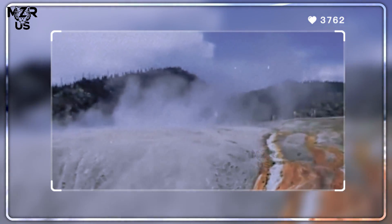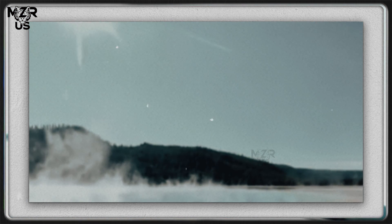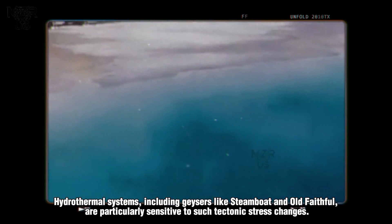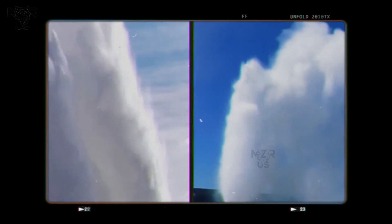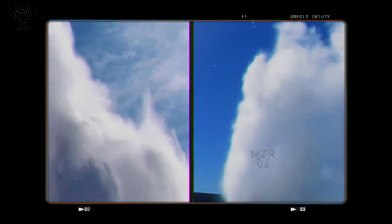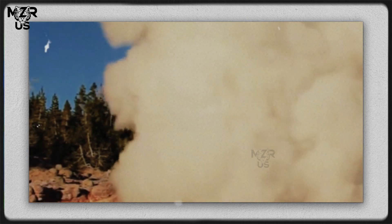Early signs that geothermal fluid circulation may be intensifying. Hydrothermal systems, including geysers like Steamboat and Old Faithful, are particularly sensitive to such tectonic stress changes. A disturbance in the hydrothermal plumbing system could increase the likelihood of steam-driven explosions or small phreatic eruptions.